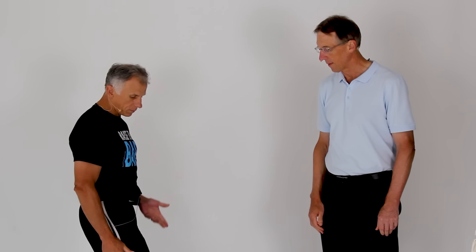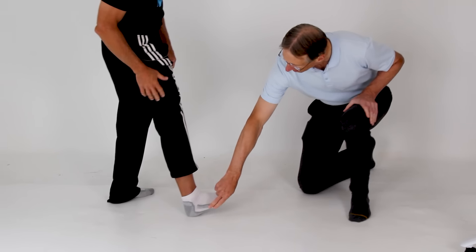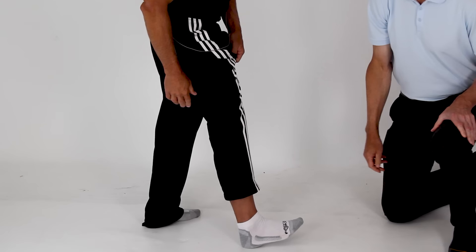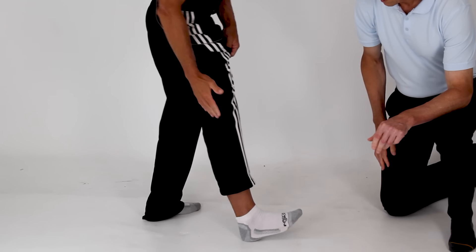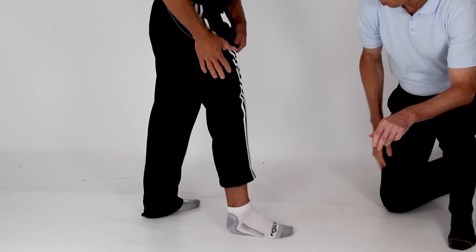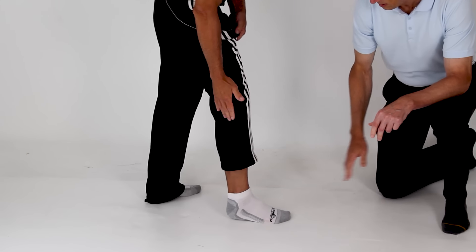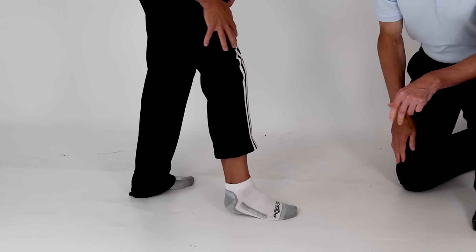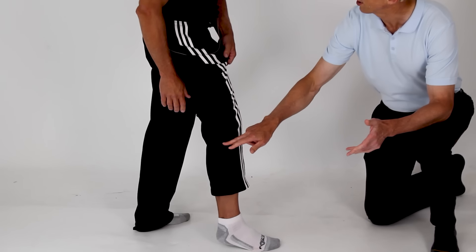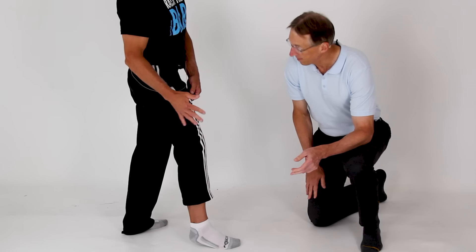When your foot comes down in front of you and you strike with your heel first — which is very common — it sends a force up through the leg and into the hip. That's called the ground reaction force. There's no natural shock absorber when you hit heel strike first; it goes directly through the bones to the joints. But if you come down on your forefoot or midfoot, you have cushion — it acts like a shock absorber. Your calf muscle and thigh become more of the shock absorber. People who start becoming forefoot runners often find their calves get really sore at first because that's where the force is now being absorbed.